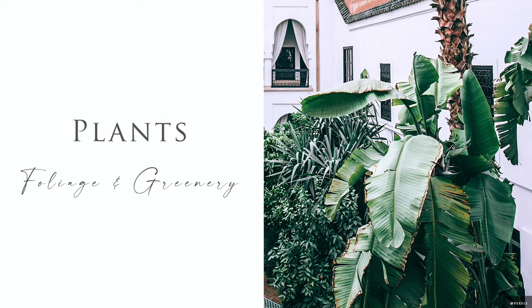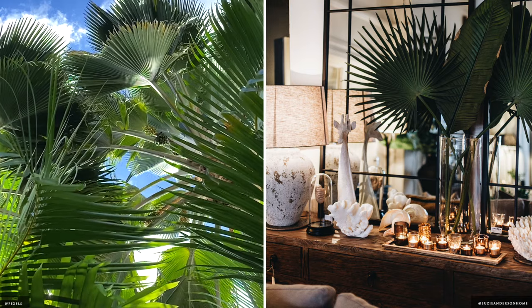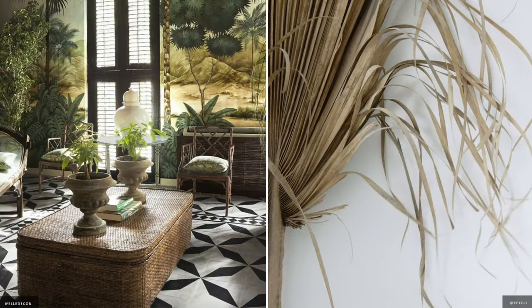This style would not be complete without the addition of tropical plants, palm leaves, fig trees and bunches of natural leaves, housed on sideboards, dining tables and consoles.